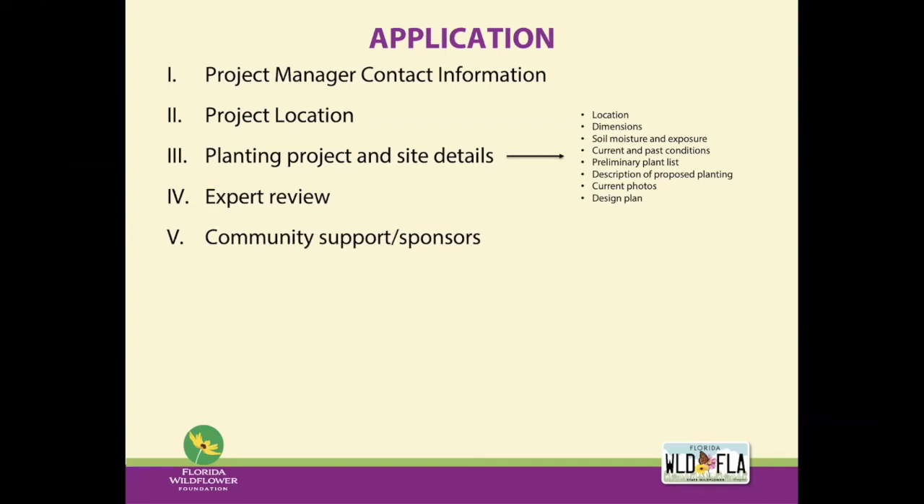A successful proposal also includes evidence of community support. We're looking for information on who you've partnered with, who is involved, and who will provide in-kind donations, volunteers, or other support. This can be community groups, non-profits, government agencies, businesses, or project sponsors. Community support is measured by the level and types of commitment. In-kind can be volunteer hours or donated services like landscape design, graphic design for signage, printing services, or tools.